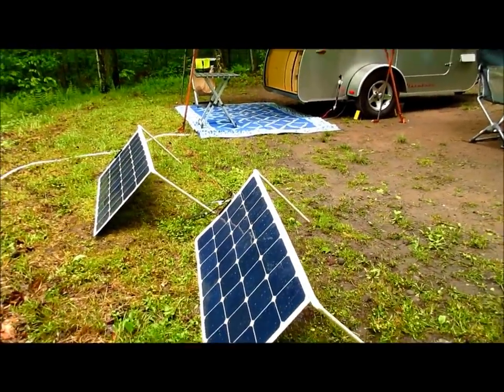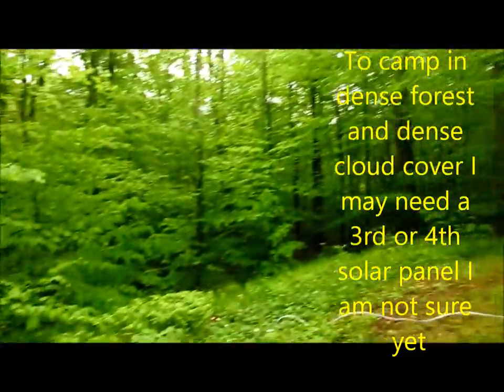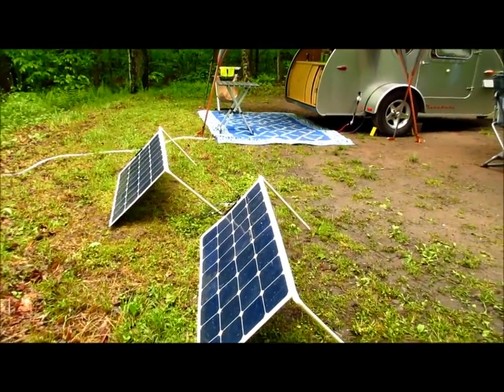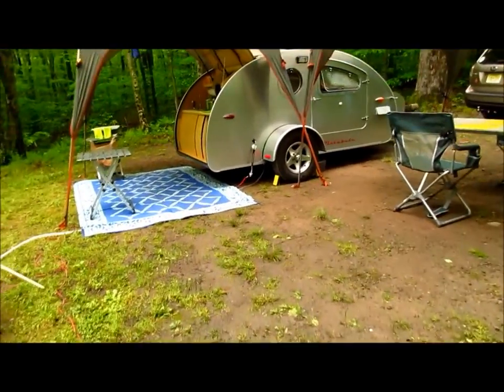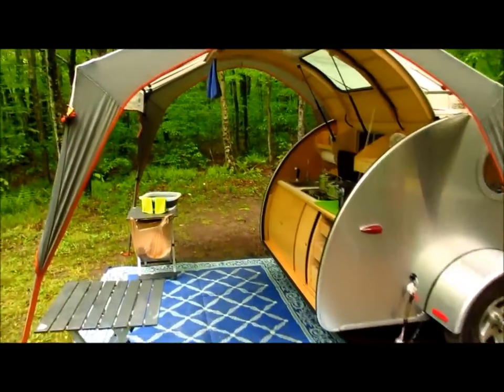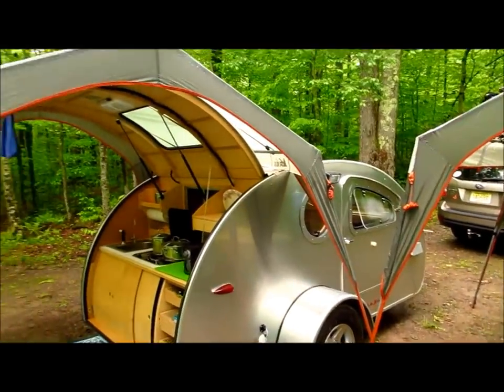I've got the solar panels out there and they're actually doing okay. I have overhead sky which is good — not sure how they'd do under tree cover — but it's a pretty dim day and the solar panels are keeping pace with the refrigerator, which I'm really happy about. I set up last night in the rain.